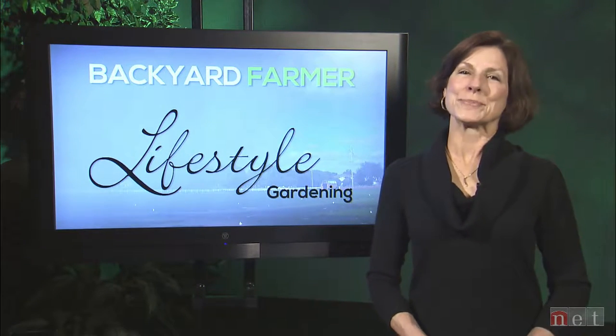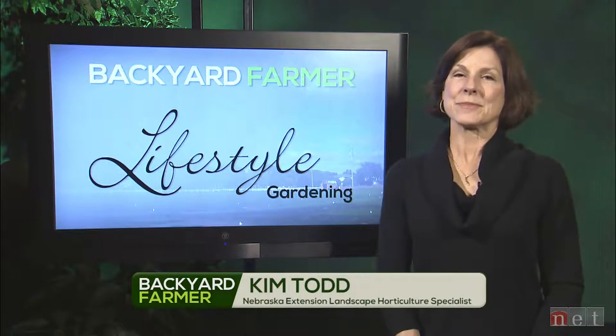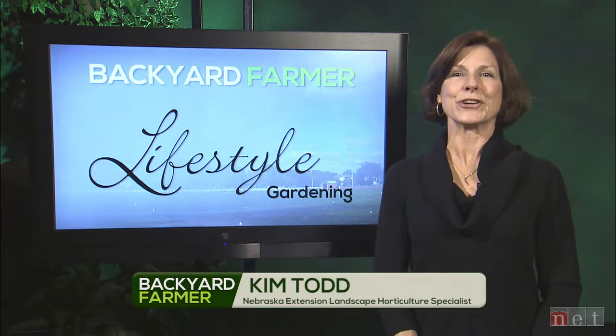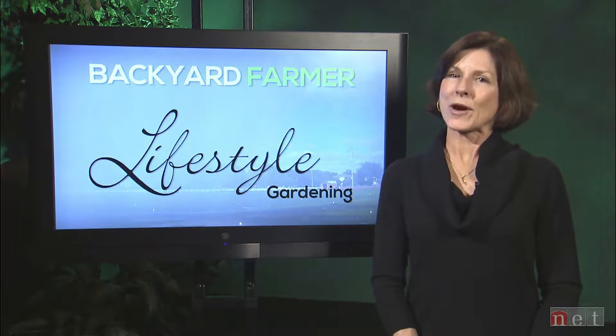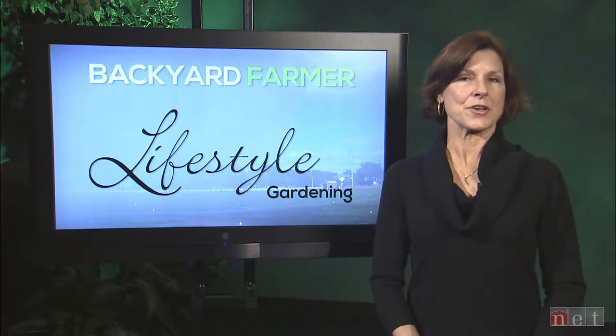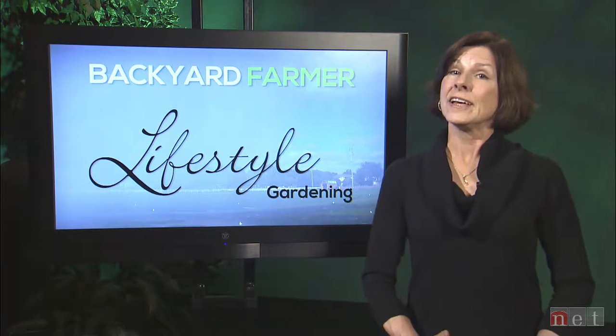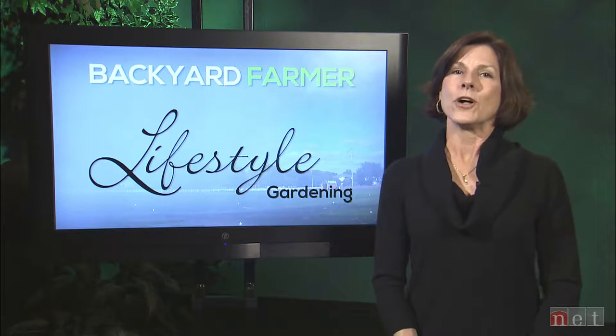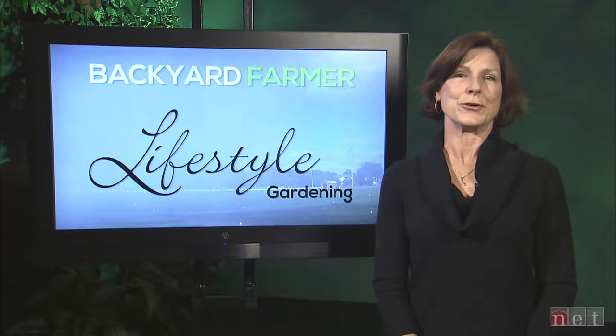Hello again everyone and welcome to Lifestyle Gardening. I'm Kim Todd and we're very excited to be with you again for another half hour of good gardening. We've got a great program for you today as we'll be featuring tips on cleaning up your garden in the fall, an interview with Dave Titterington focusing on wild bird seed, and we'll also answer a few of your gardening questions later in the show.